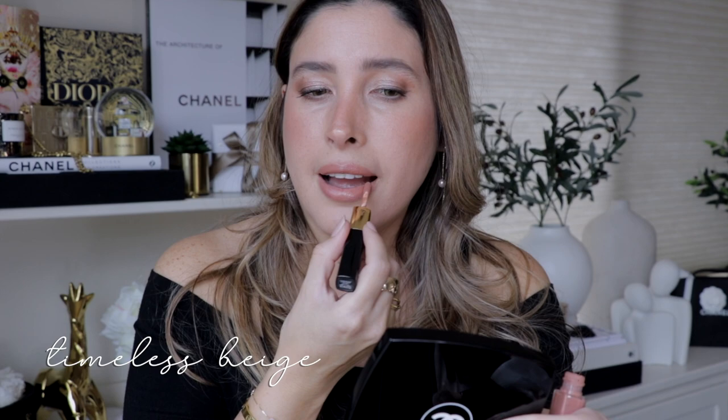Next up: Timeless Beige. Now, the price increase is alleged, so we don't know — it's not 100% certain that it's going to happen, but just in case it does, you are ready for it.